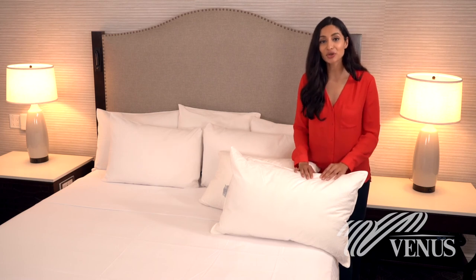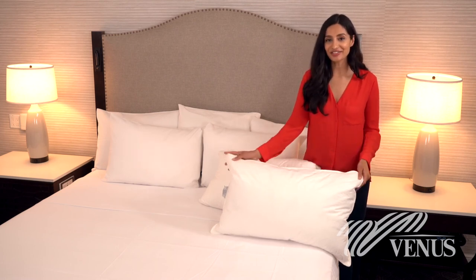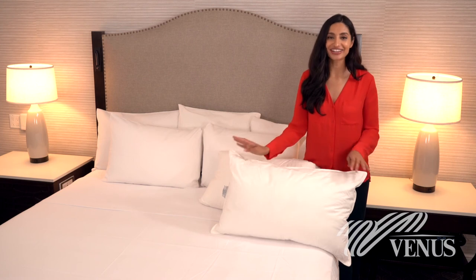Find the perfect pillow for your hotel guest today by calling Venus at 800-421-6599.